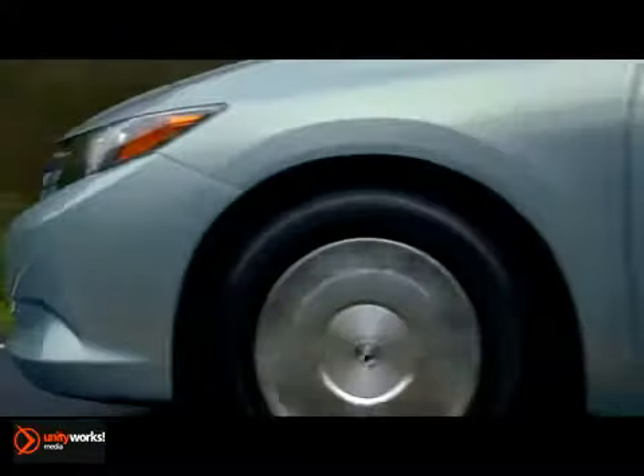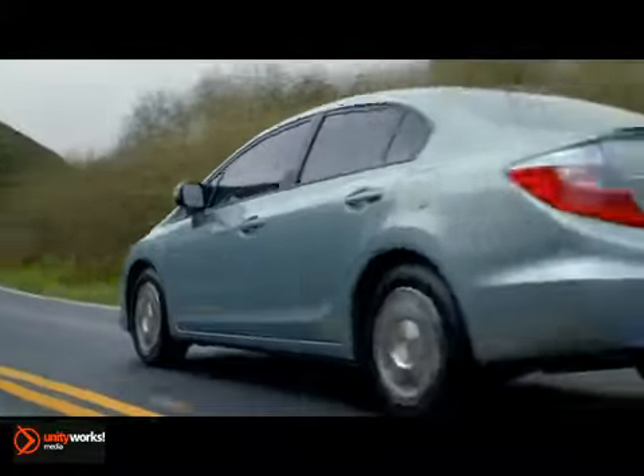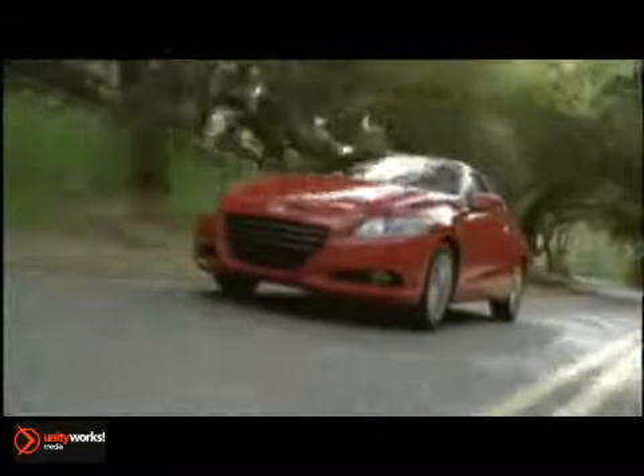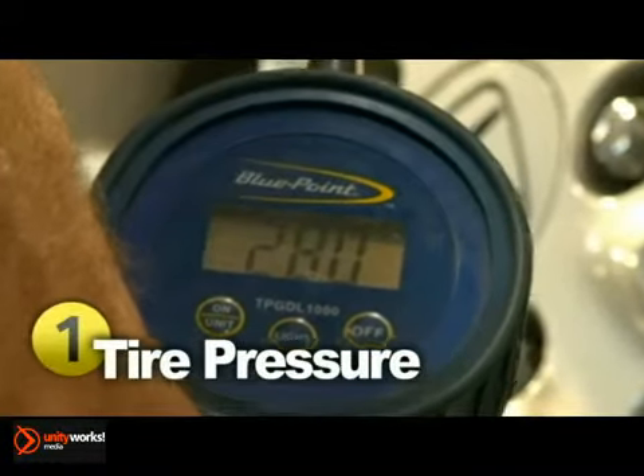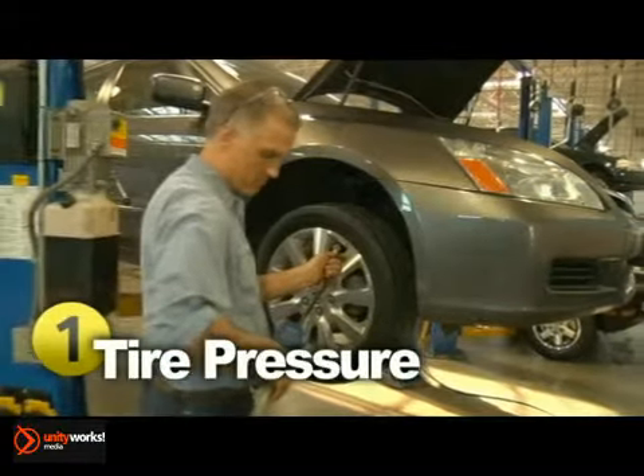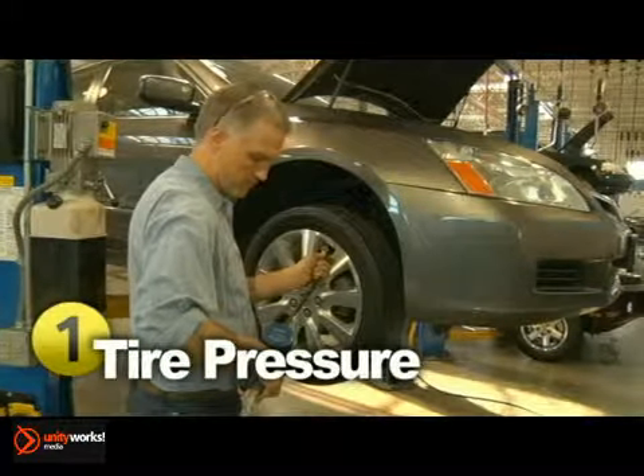It's easy to overlook those four patches of rubber underneath your vehicle. However, keeping up with tire care yields better fuel economy, improved handling, and so much more. One of the most important aspects of tire maintenance is proper inflation. Tires that are not at the correct air pressure require more energy or fuel to keep the vehicle moving.